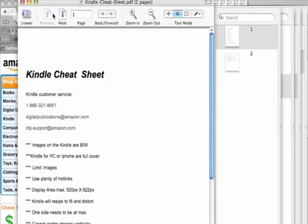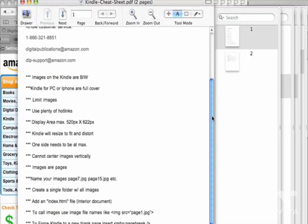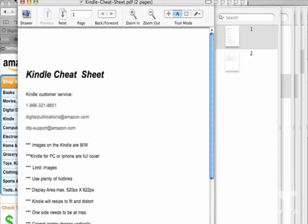The last thing I want to show you is the Kindle cheat sheet. These are very important — the Kindle customer service telephone number and email address for support. They were actually very good with support. I've had no issues with them. I usually get a response within a day, same day. I've had no problem with their support.